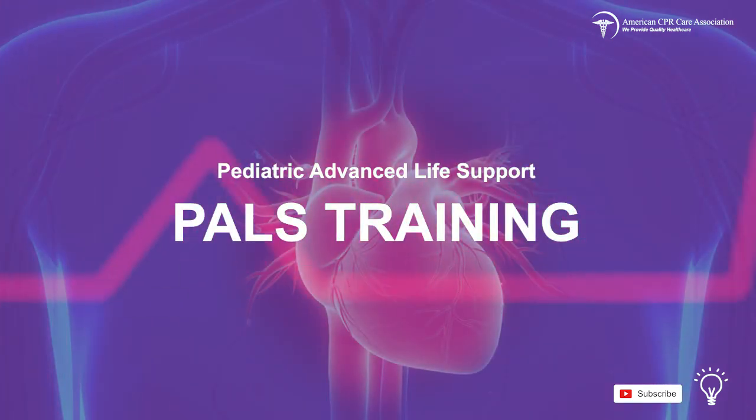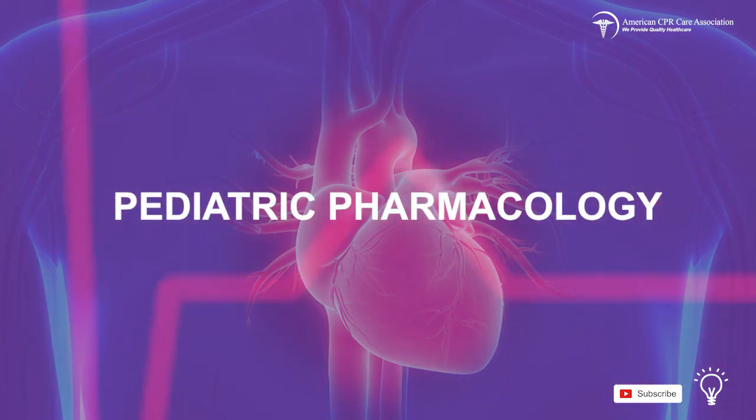This was a section on pediatric pharmacology. Congratulations! You have now completed the Pediatric Advanced Life Support Online Course. Please proceed to the quiz when you are ready.